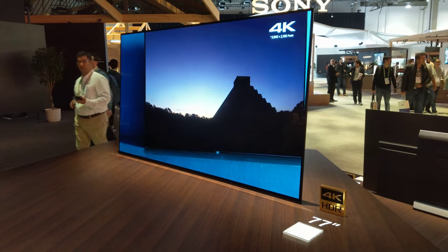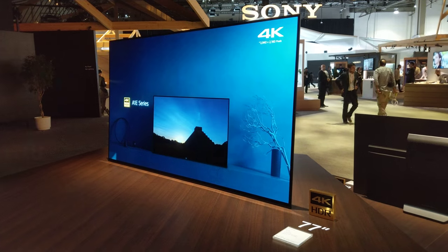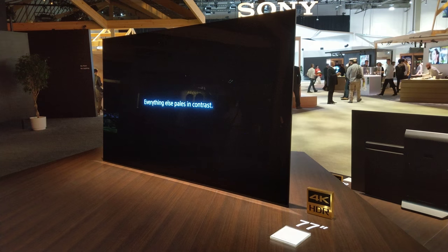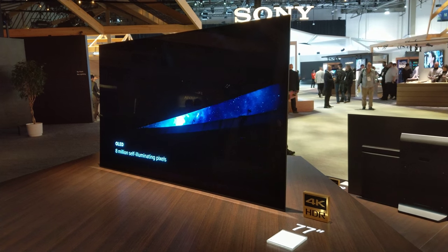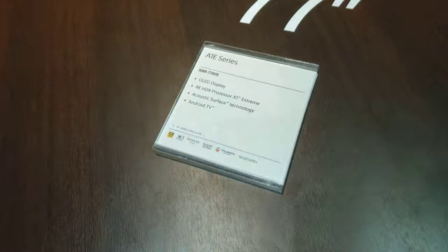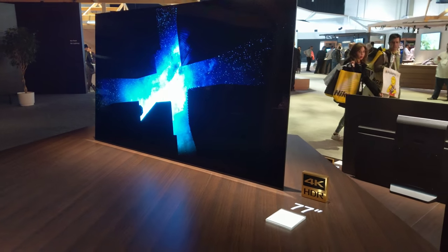A form unlike anything you've seen, or even imagined — television in its purest essence. Sony's OLED technology delivers the most striking contrasts ever, with the richest hues, the sharpest highlights, and the deepest gems.